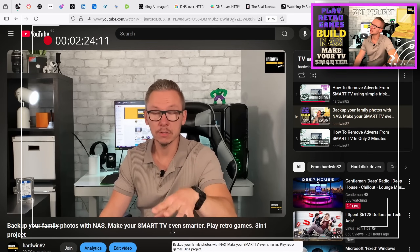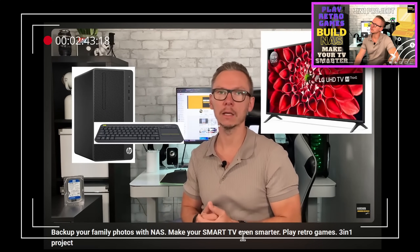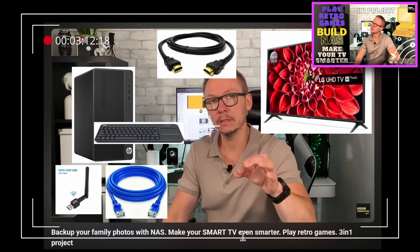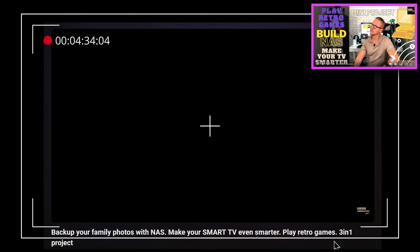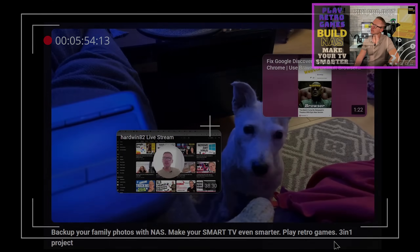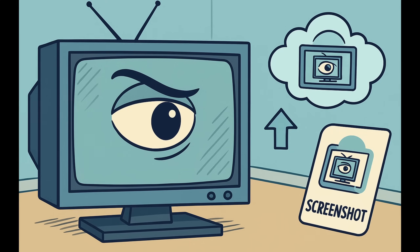The idea is simple: use the computer you just built, connect it directly to your TV via HDMI cable. The computer connects to the internet — you can use a Wi-Fi card or a cable. Then start watching content through an internet browser. Install a browser like Brave and also the uBlock Origin extension, and start watching whatever you want from there. I made a video about that as well — link will be provided.